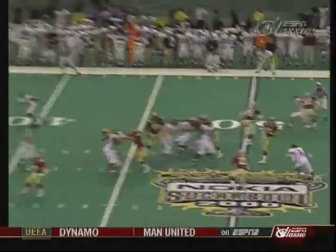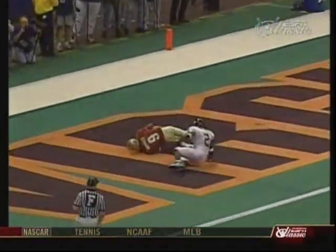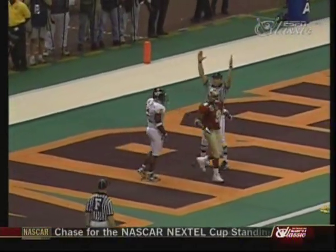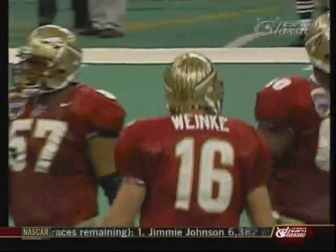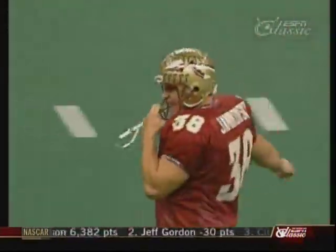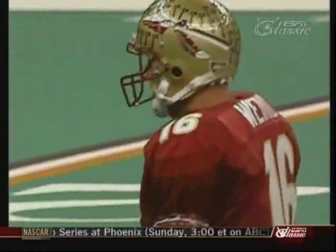It's a great throw. Here's Warrick going deep — Warrick's all alone! Penalty flags down, but touchdown! Touchdown, Florida State! 43 yards. And Peter Warrick, a night of redemption — his third touchdown of this championship game.